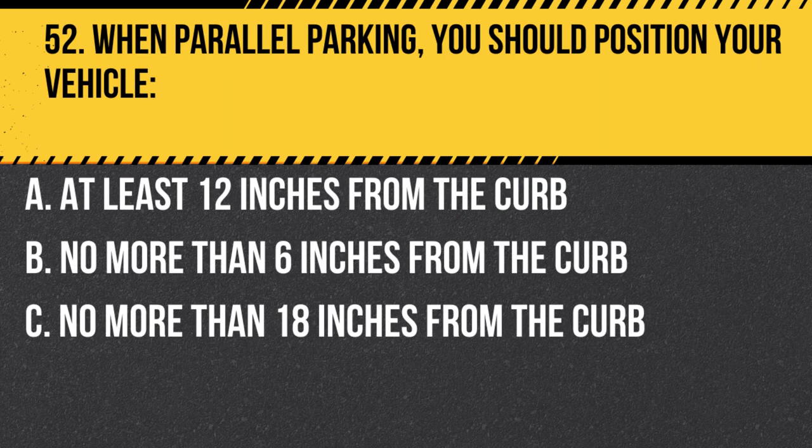Question 52. When parallel parking, you should position your vehicle… A. At least 12 inches from the curb. B. No more than 6 inches from the curb. C. No more than 18 inches from the curb. Answer: B. No more than 6 inches from the curb. When parallel parking, you should position your vehicle no more than 6 inches from the curb to allow room for other vehicles to pass and to avoid potential damage.